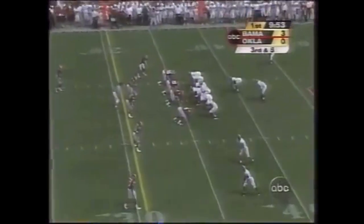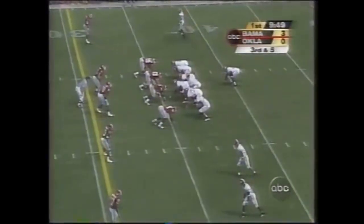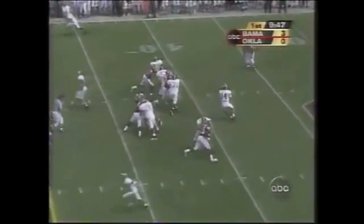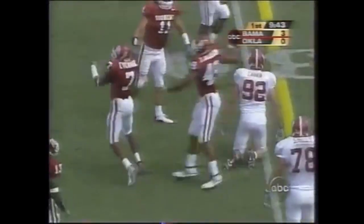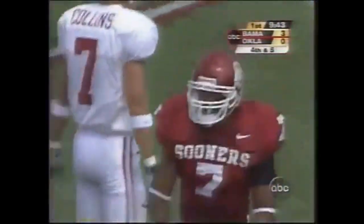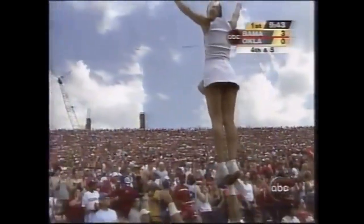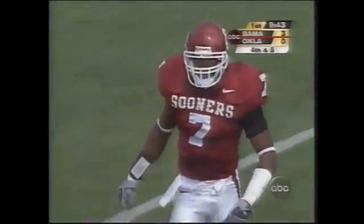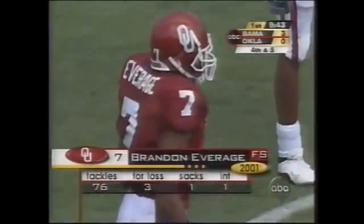Third down and five. Faces another third down against this great OU defense. The offensive line is really doing a job. I will tell you, if the receivers hold on to some tough passes, Alabama can move. The offensive line is doing a sensational job. They are great, but so is Oklahoma's coverage — they are there. The throws have to be perfect, and they have been perfect throws.